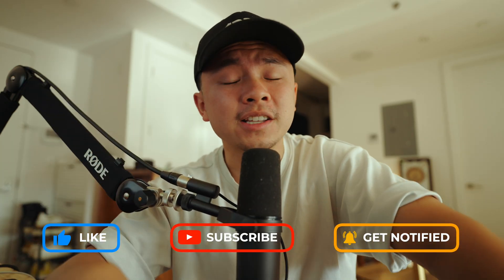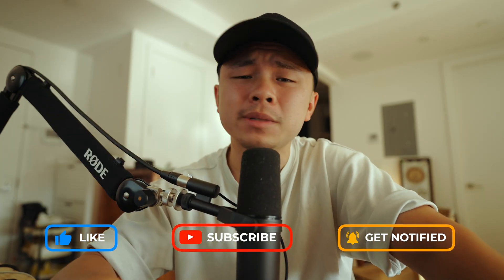Make sure you hit like and subscribe for more Pro Mac tips that could save you some time and money.